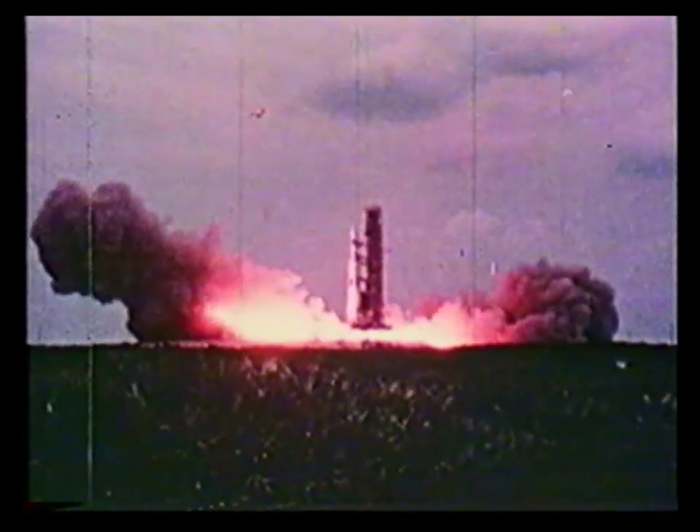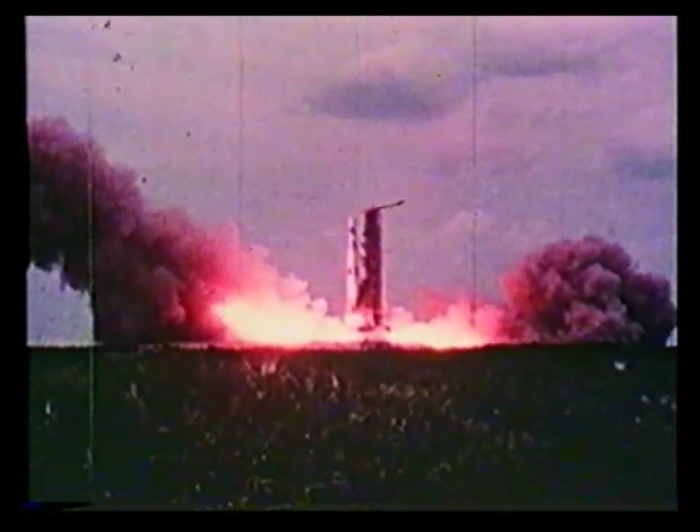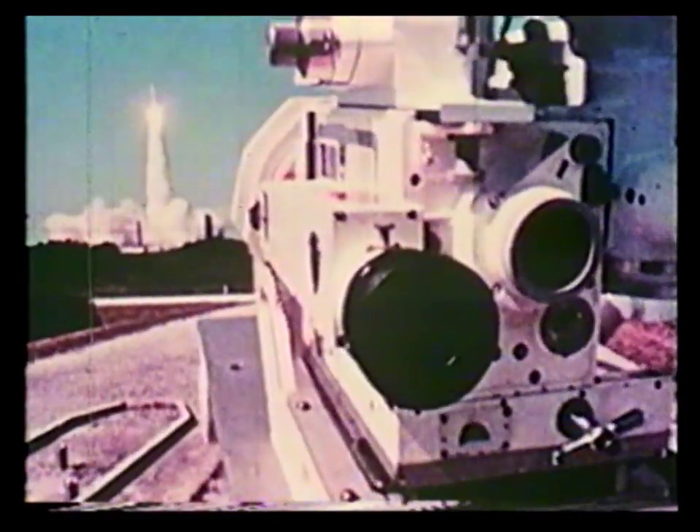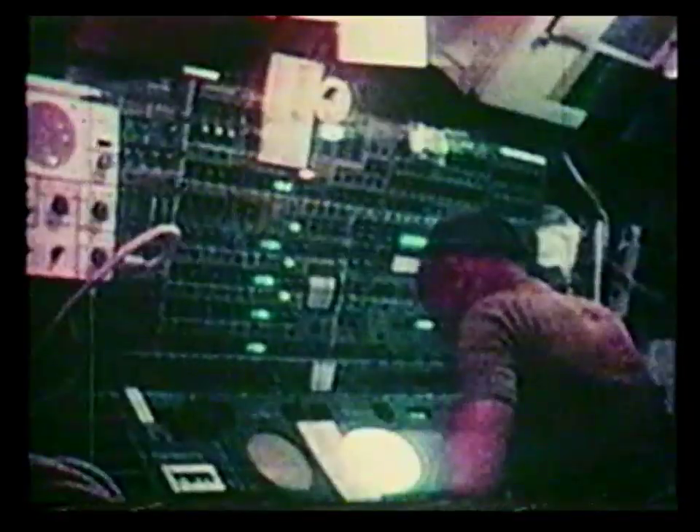We have commit. We have liftoff — liftoff at 7:51 a.m. Eastern Standard. We're clear of the tower.